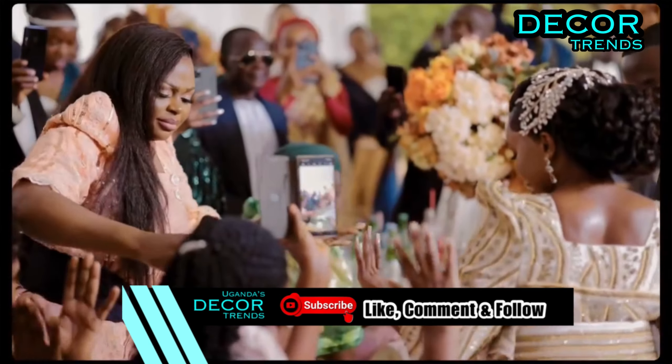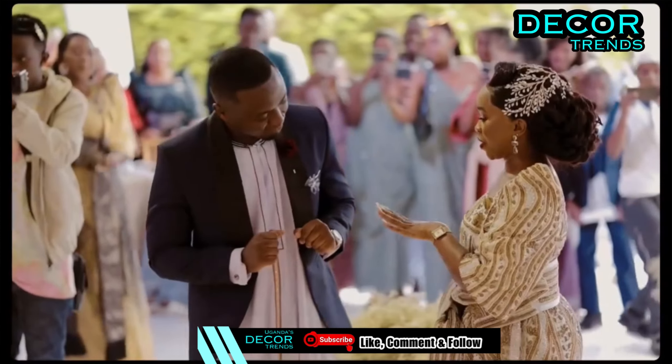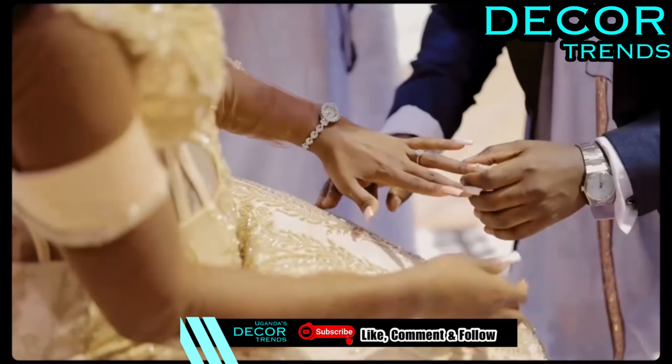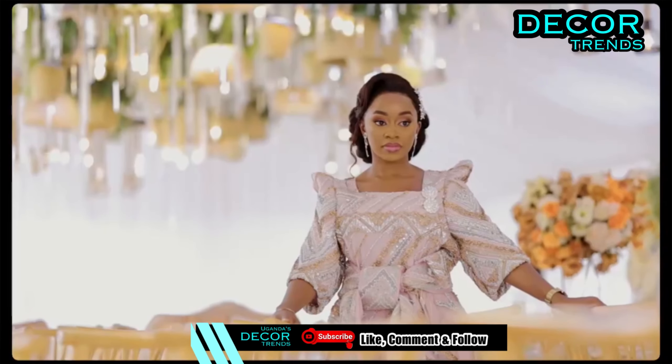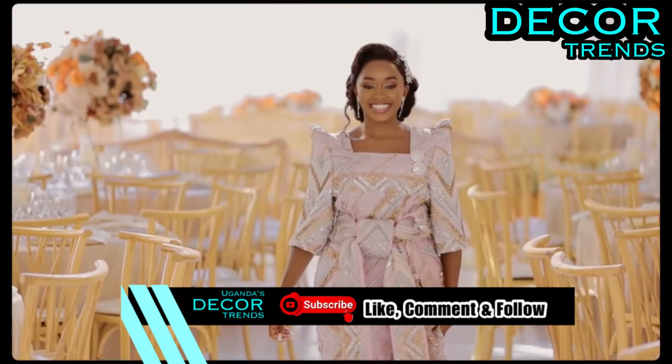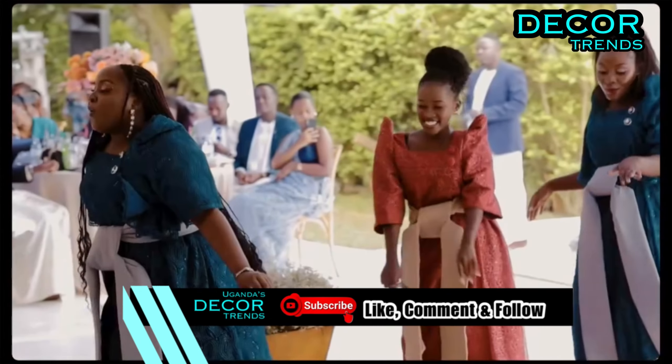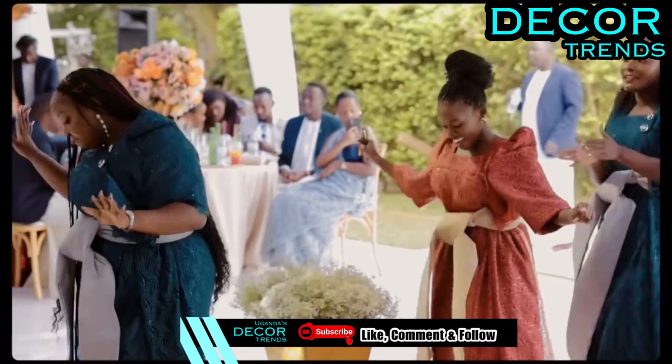As you make your grand entrance down the aisle, envision a pathway adorned with earthy blooms, wildflowers, and foraged botanicals. These earthy aisle runners, inspired by nature's beauty, pave the way for a truly enchanting journey to your happily ever after.